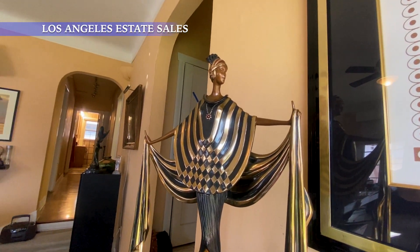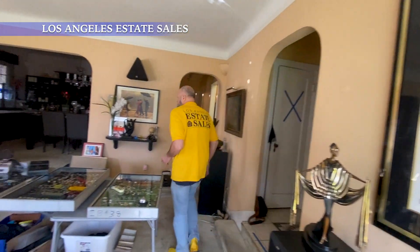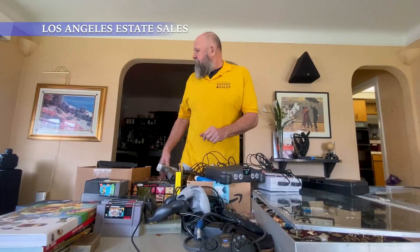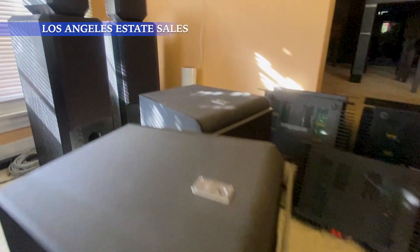matching statue. We've also got, for all you gamers, some vintage Nintendo games. Over here we've got a beautiful surround system.